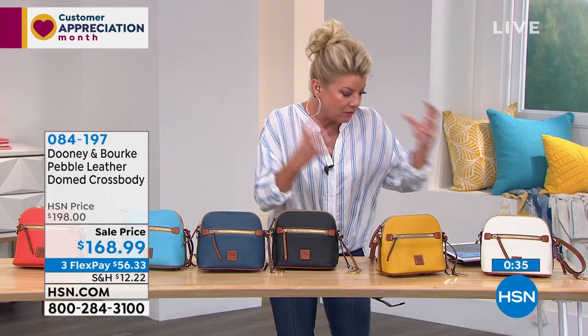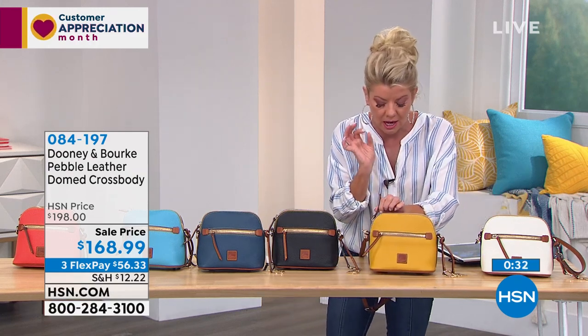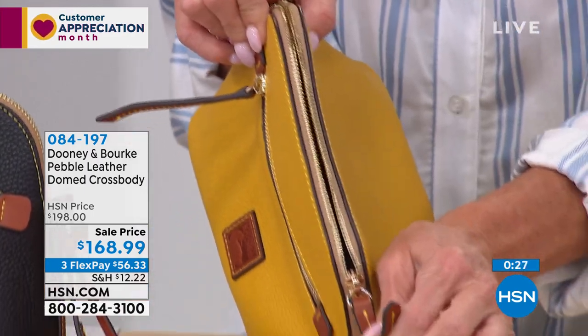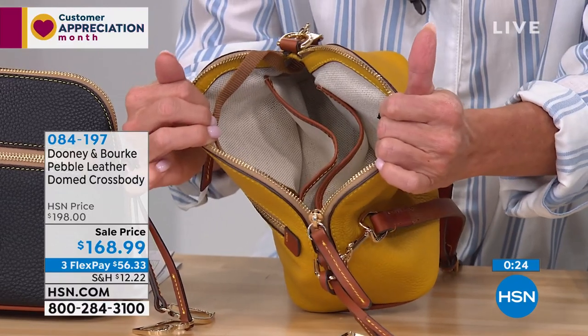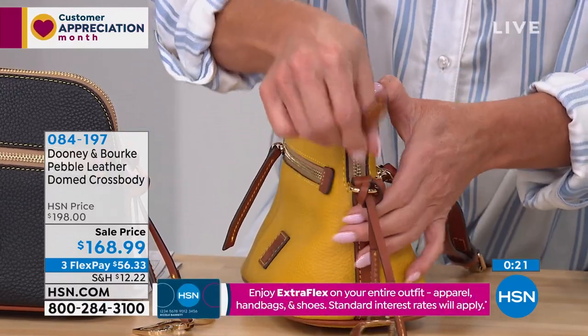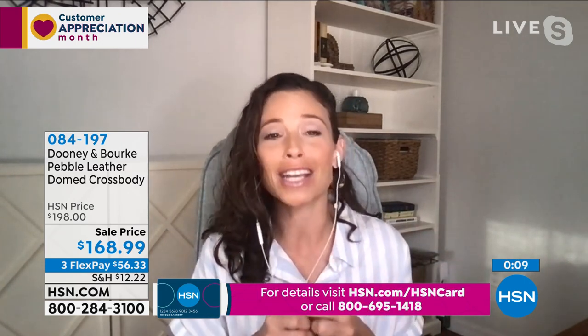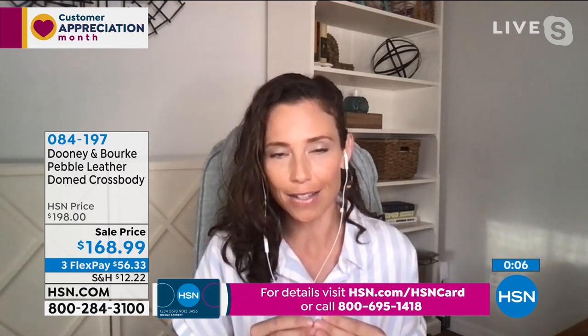Speaking of the zippers — look at this on the mustard color — they are strong and durable. They don't jam on you. We file our zippers down too, so you don't have to worry about reaching into your purse and snagging your shirt, your hand, or scratching your manicure. It's those fine details you can expect from a Dooney & Burke — everything from the zippers, the hardware, the leather, the stitching — everything is really built to last. It's all about quality and the longevity of your purchase.